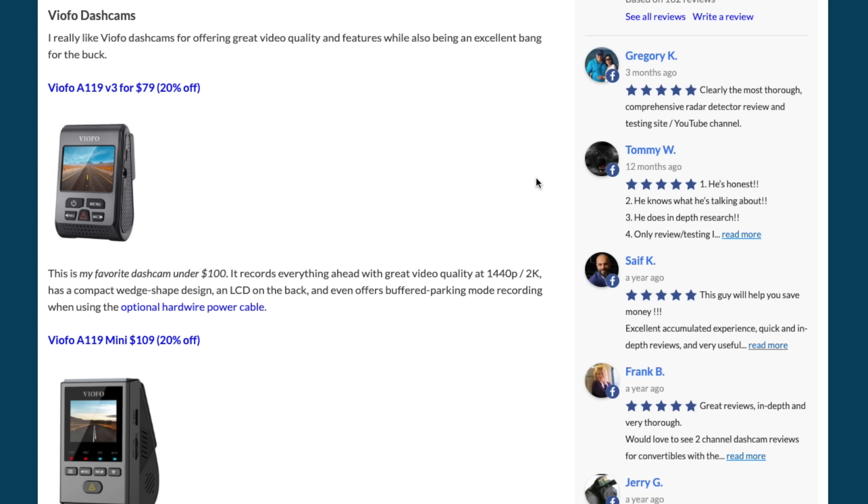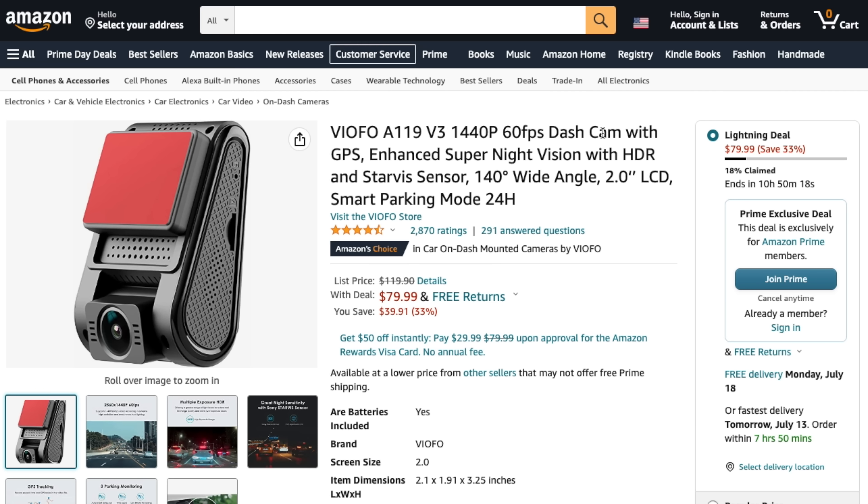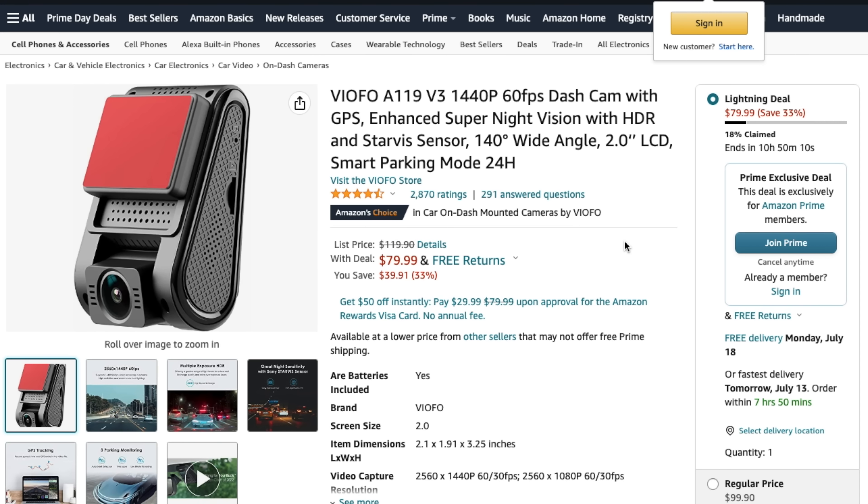Running through dash cams at different price points: first we've got the Viofo A119 V3 for $79. This is my favorite go-to dash cam for something under $100 — good video quality, records at 1440p, nice wedge shape design, LCD on the back, and buffered parking recording available. For under $100 this is the way to go, and for Prime Day it's at $79.99.